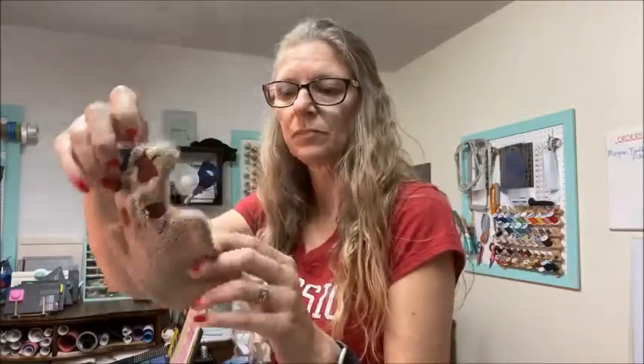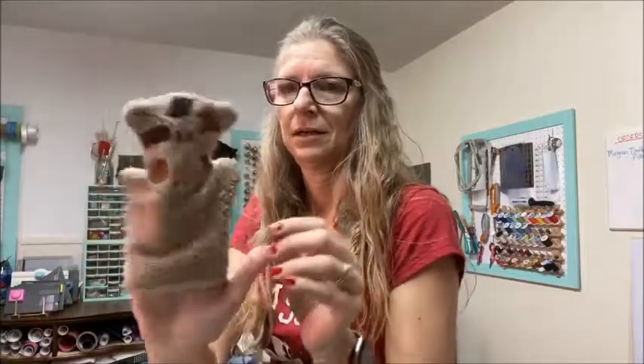I've sold quite a few of these. This is a giraffe — they're embroidered. You can see they're for little guys in the bathtub. They're puppets that double as washcloths; they're made out of terry cloth.